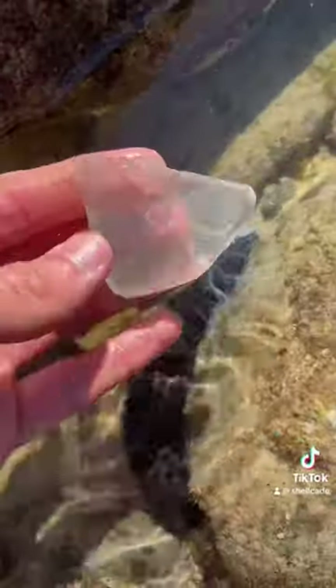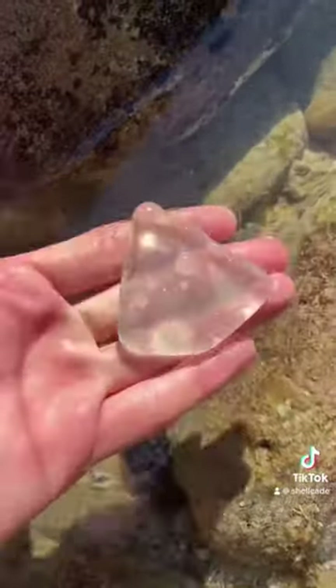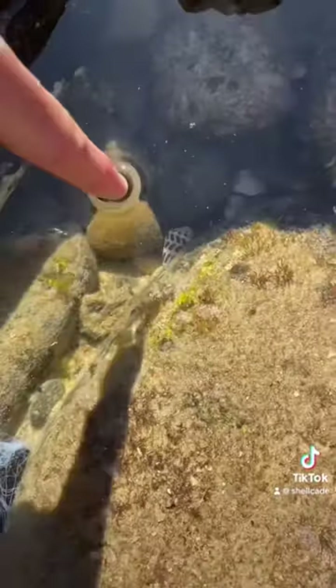Don't even touch me, Mr. Cucumber. You are disgusting and I hate you. This sea glass almost looks like a Spongebob piece of pizza.